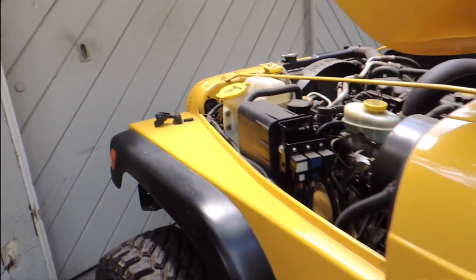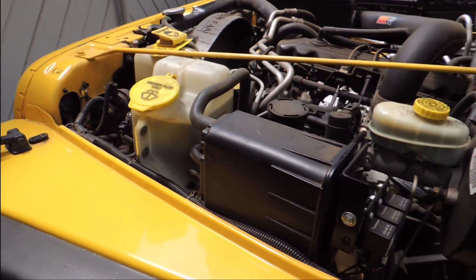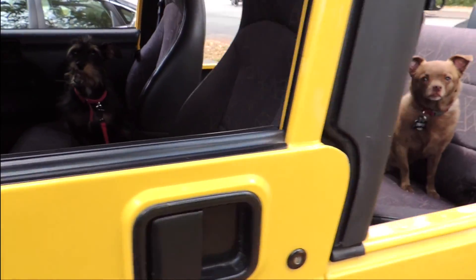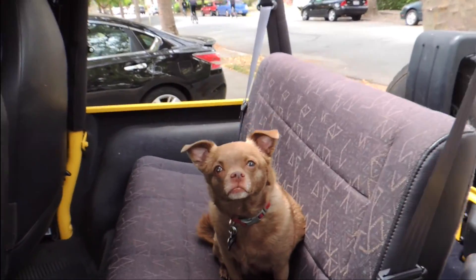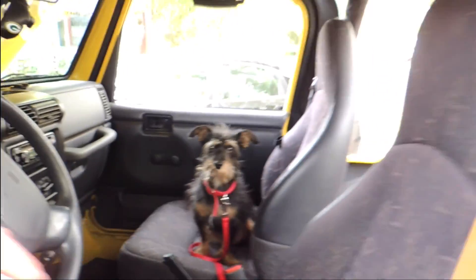It's in pretty good shape — it's a 2001. Looks like he painted the side here. But these are my rescue dogs, this is Coco here and Tucker. They like to ride in the Jeep with me.